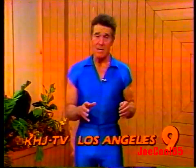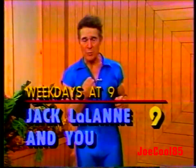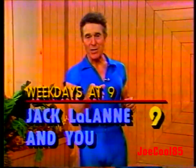Hi, I'm Jacqueline. I want you to tune in this station daily, Monday through Friday, for your workout. I'm going to help you. You help yourself. I'll see you then, okay?